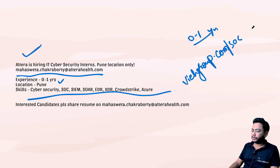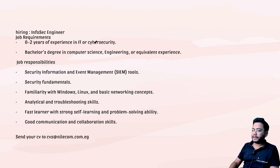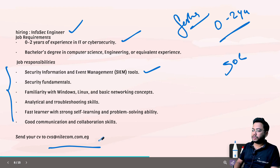Next, someone is looking for an InfoSec Engineer with zero to two years of experience. The job responsibilities include cyber security and IIT governance, and SIEM tools — this is again a SOC role. The mail ID is listed on screen — drop your resume there.